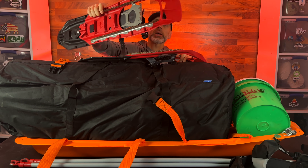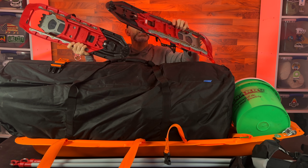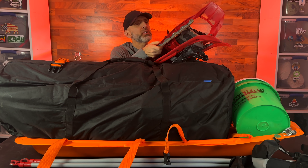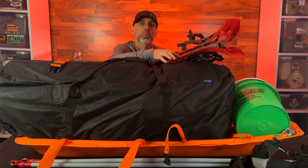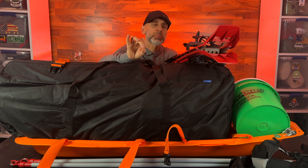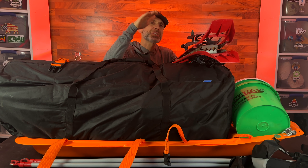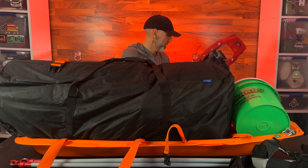On top are my MSR snowshoes with the tails on the end. I'm not sure how deep the snow will be, but even without a lot of snow, these work well for walking on a lake. The ice conditions may be murky, and if there's slush, snowshoes help keep you from sinking down and give you a little grip.